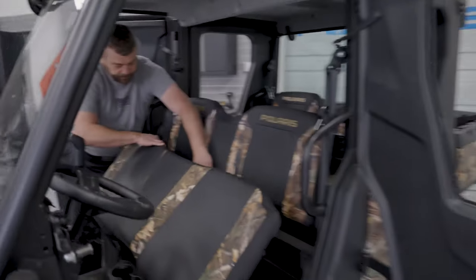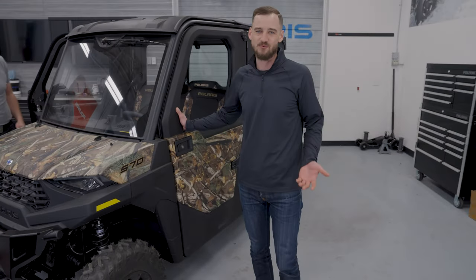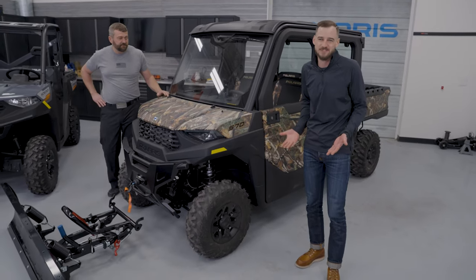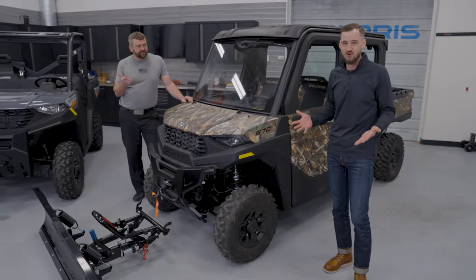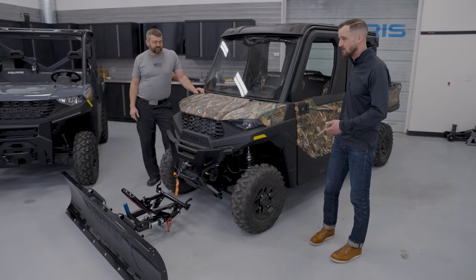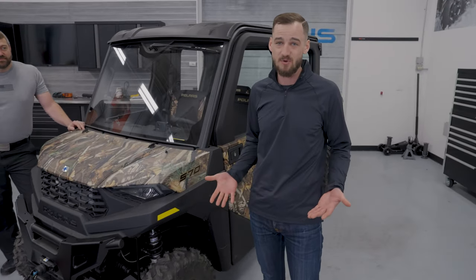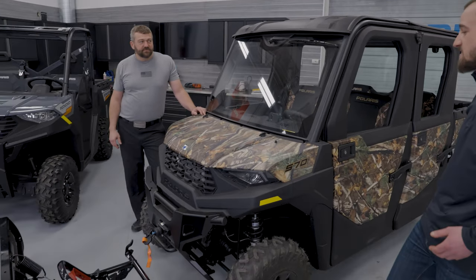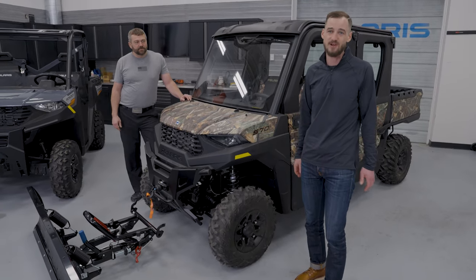A little bit smaller in width, but still a ton of room in these vehicles. To wrap it up, the high-level benefits of the mid-sized vehicles: the smaller width, the added maneuverability, still a ton of capability with that big dump box, the hauling and towing, the plow integration, a really good starting price point, plus a bunch of premium stuff you can add. From the factory accessories you can add to it, you can still build one of these things up to be a pretty awesome machine.